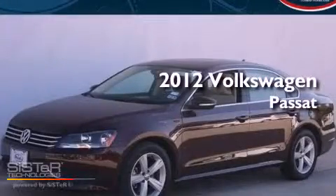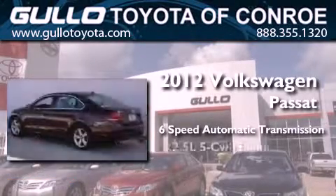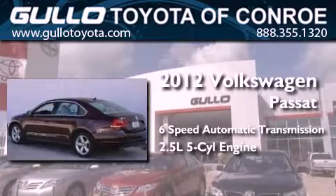This is a 2012 Volkswagen Passat. This car has a 6-speed automatic transmission and a 2.5-liter inline 5-cylinder engine.